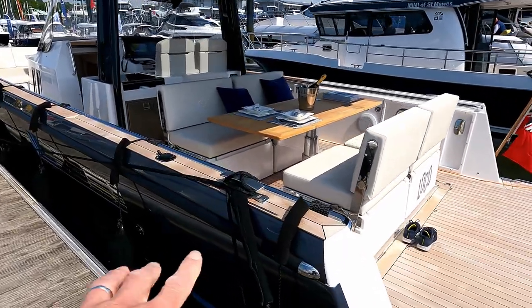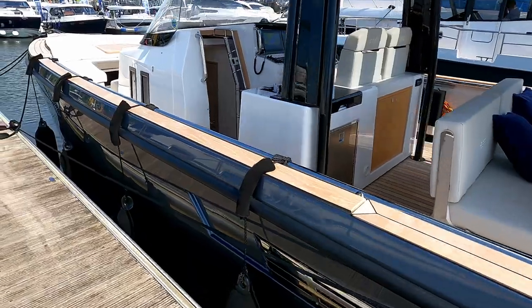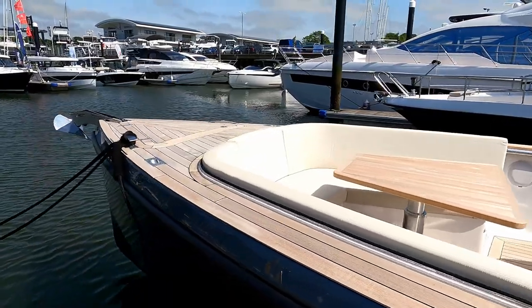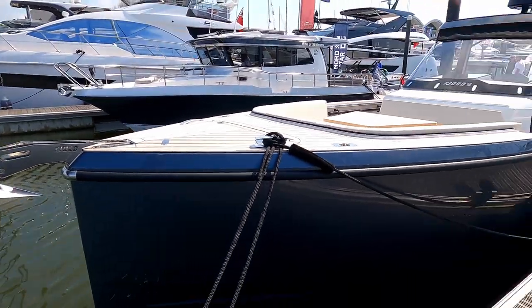Just have a quick wander up the side. The owner of this boat has actually had the hull painted in this beautiful metallic fleck paintwork. A lot of purpose to this boat, look at that.